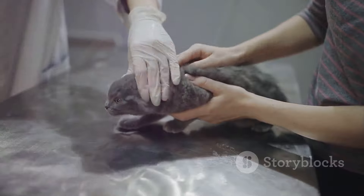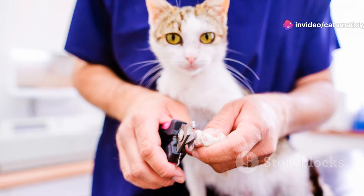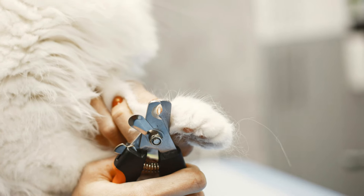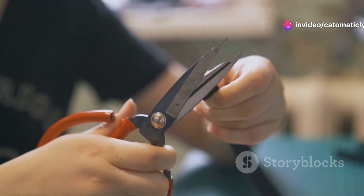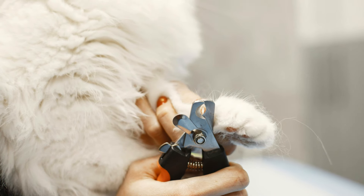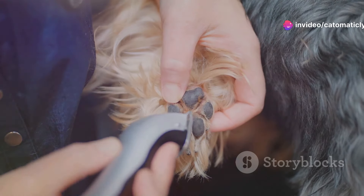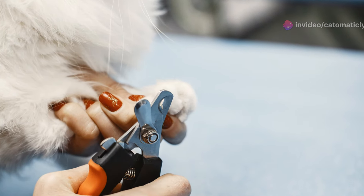Regular checkups with your vet can help prevent these problems. When it comes to tools, the right clippers make a world of difference. There are two main types of cat claw clippers: scissor-type clippers, which look like tiny scissors and provide a precise cut; and guillotine-type clippers, which have a small hole where you insert the claw and are effective but require a bit more practice. Choose clippers that are sharp and sturdy, and make sure they fit comfortably in your hand. You can find cat claw clippers at most pet stores or online.